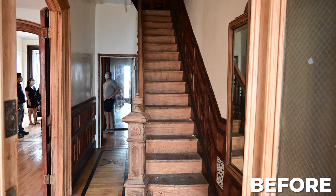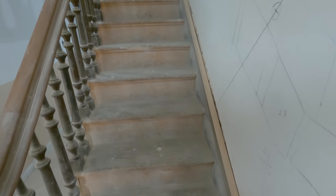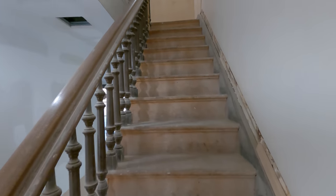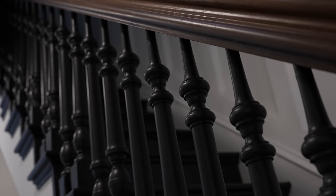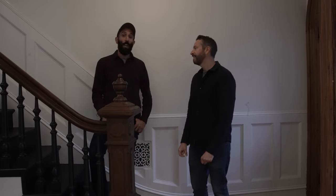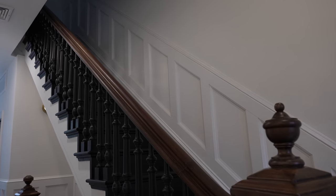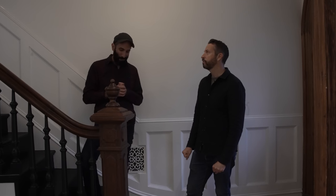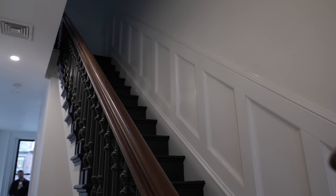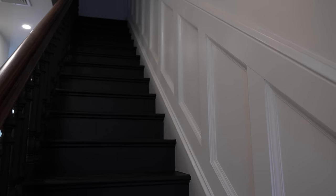Another thing that really makes a brownstone a brownstone is the original staircase, the newel post, and the banister. It is always a lot of work restoring these — it's always a custom job and there's a lot of paint stripping involved. We were actually missing several balusters, so we worked with Adriatic in Brooklyn, a local wood company — one of the first in Brooklyn. They had the original knife for the balusters and were able to make new ones to match. We did a natural stain on the handrail and newel post, and then matte black Sherwin-Williams tricorn black on the treads and balusters.